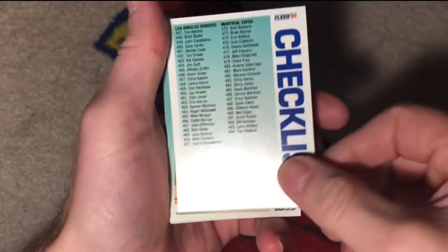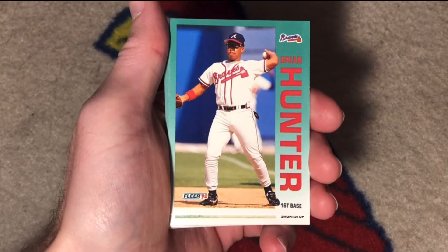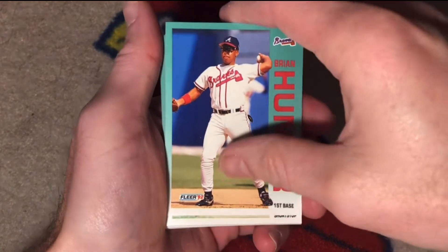Cards are a little sticky. Dodgers and Expos. Brian Hunter — not to be confused with the Brian Hunter outfielder. This one was mainly a first baseman with the Braves.